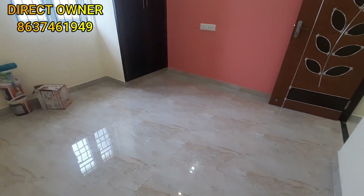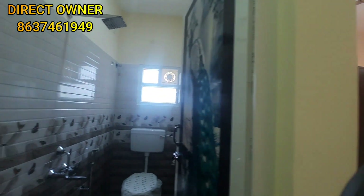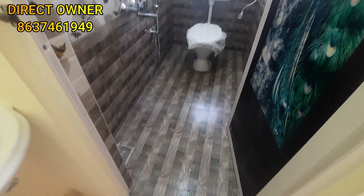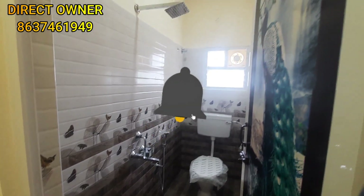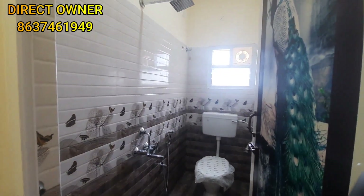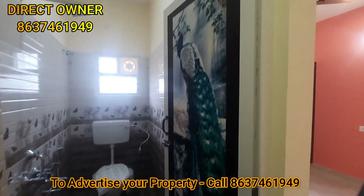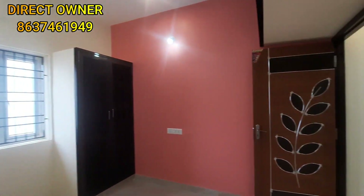It is a spacious bedroom. This is a restroom attached. You can furnish the walls, doors, and floors as per your preference.